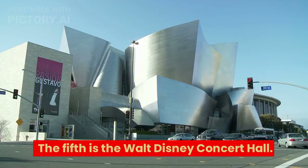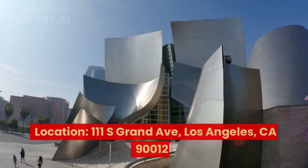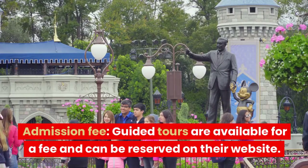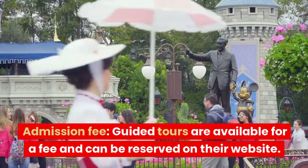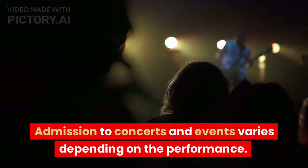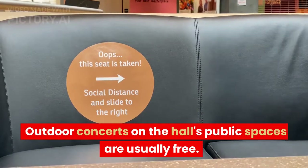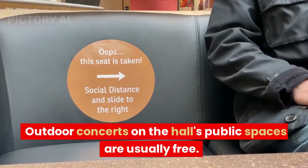The fifth is the Walt Disney Concert Hall. Location: 111 South Grand Avenue, Los Angeles, CA 90012. Guided tours are available for a fee and can be reserved on their website. Admission to concerts and events varies depending on the performance. Outdoor concerts in the hall's public spaces are usually free.